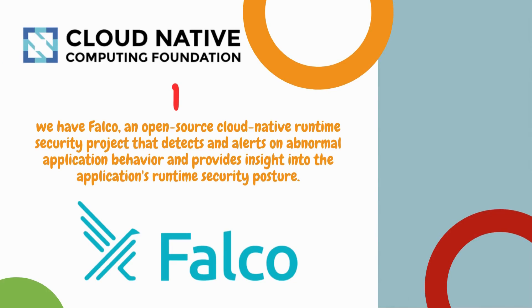And number 1 is Falco, an open source cloud native runtime security project that detects and alerts on abnormal application behavior and provides insight into an application's runtime security posture.